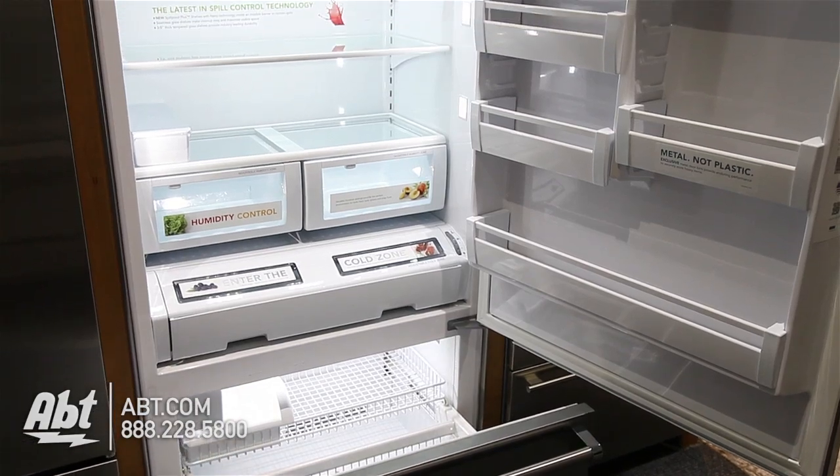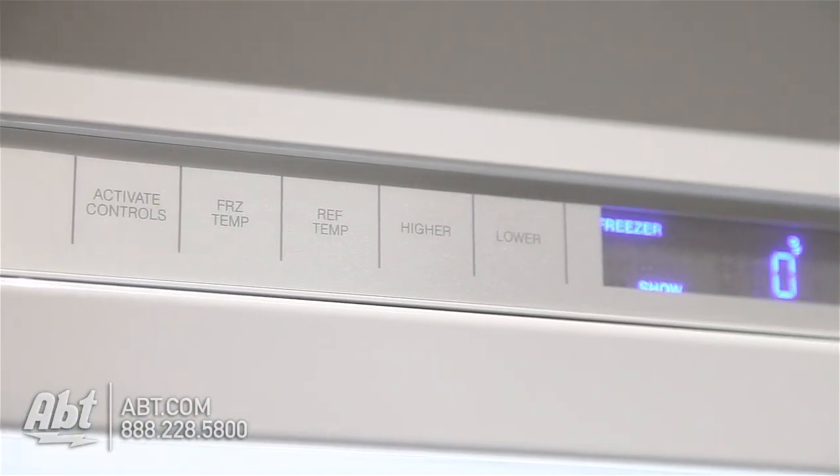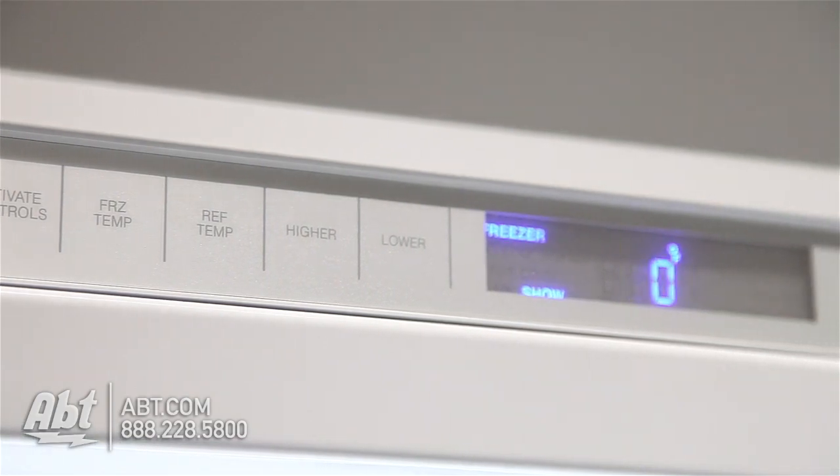It has a total capacity of 20.3 cubic feet. The controls for the refrigerator and freezer are located inside at the top front of the unit.